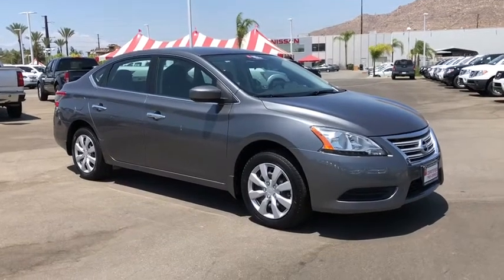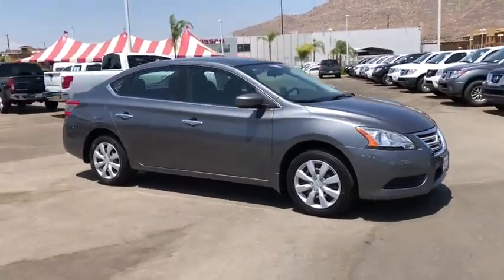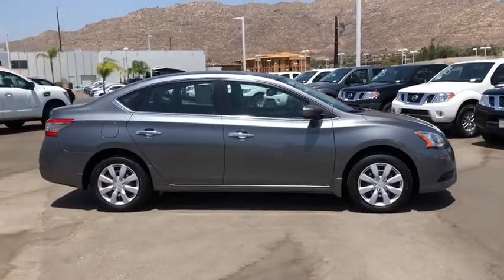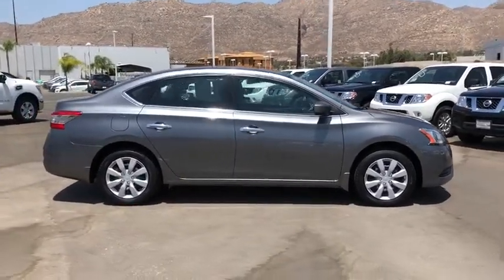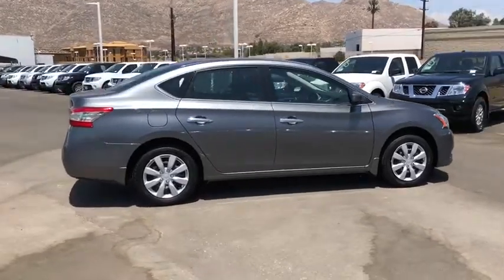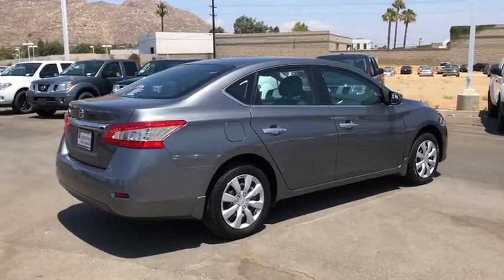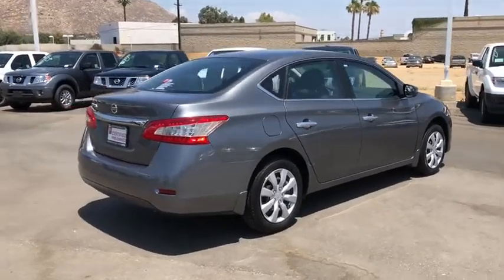The 2015 Nissan Sentra. With its spacious and versatile interior and stellar fuel efficiency, the Nissan Sentra is the obvious choice for anyone who wants to enjoy a stylish and comfortable ride. This vehicle has less than 35,000 miles. Here are some of this vehicle's great options.